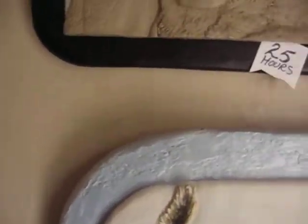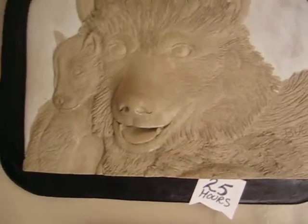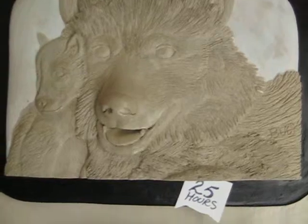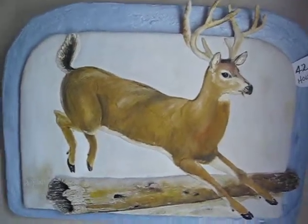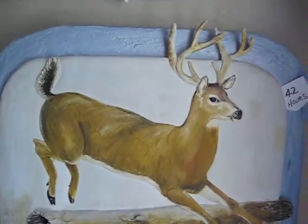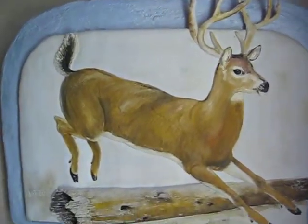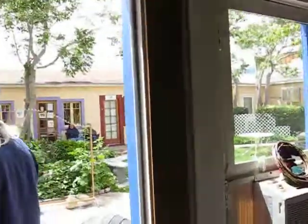We have Mama and Cub, done in February 2008, in 25 hours. And finally for this gallery, we have White Tail, done in August 2008, and this was 42 hours. And now we're going to go over to the workshop. Thank you.